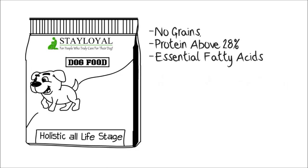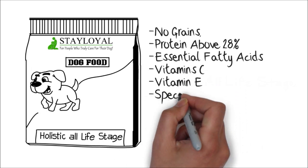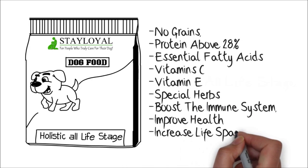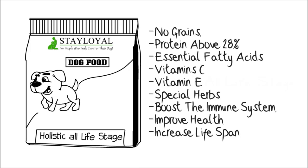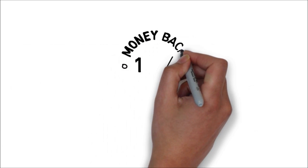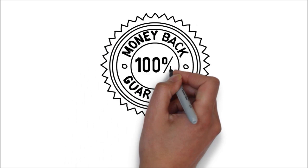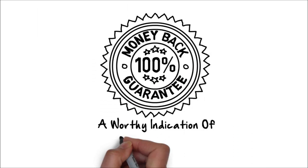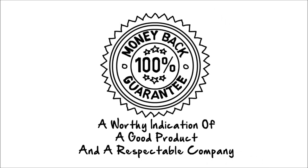These foods often have extra vitamins added like vitamin C and E, and special herbs added to help boost your dog's immune system, improve health and actually increase your dog's lifespan. If a company believes in their product, they will guarantee their food. This is not an essential thing to look out for, but it's a worthy indication of a good product and a respectable company.